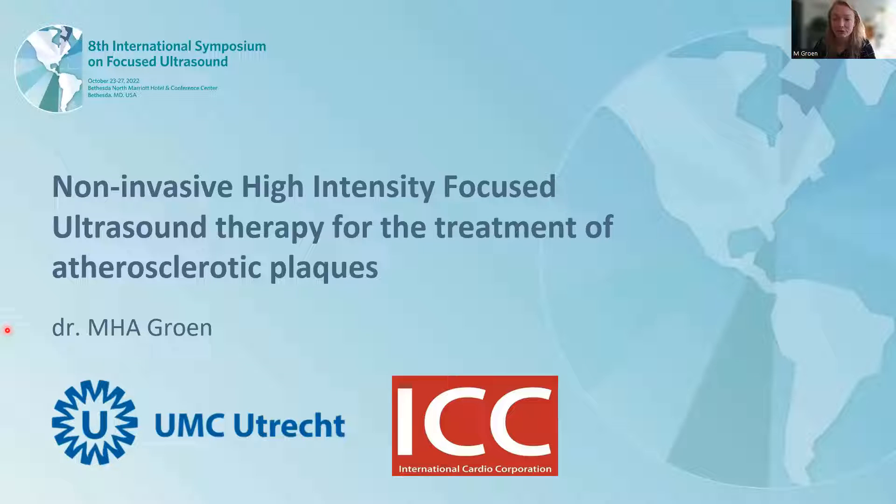High-intensity focused ultrasound is a non-invasive treatment for patients with peripheral artery disease. My name is Marije Groen and I'm a postdoc at the University Medical Center of Utrecht. Today I will share the first results of our clinical trial after I explain more about the technique we use.